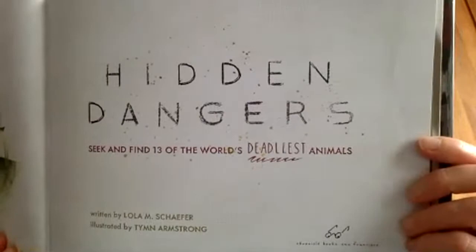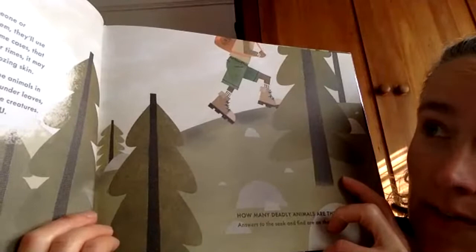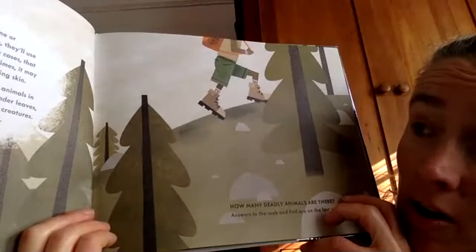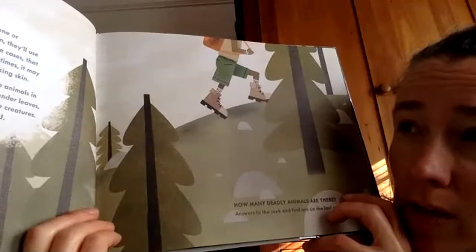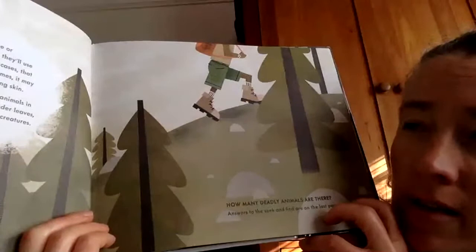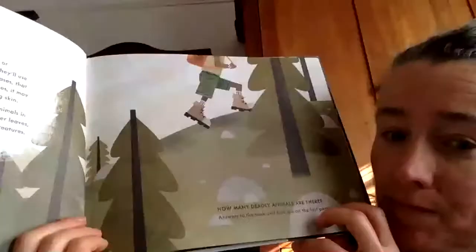There's a note of caution in the beginning. Caution: Like us, animals try to avoid danger, but if someone or something invades their territories or startles them, they'll use defense mechanisms to protect themselves. In some cases, that defense is nothing more than a harsh sting. Other times, it may be venomous tentacles, barbed quills, or poison-oozing skin. Just like in the real world, you may not see all of the animals in this book at first glance. Take a few moments. Look under leaves, in the waves, or on a mountain ledge to find all of the creatures. Sometimes danger is right in front of you.